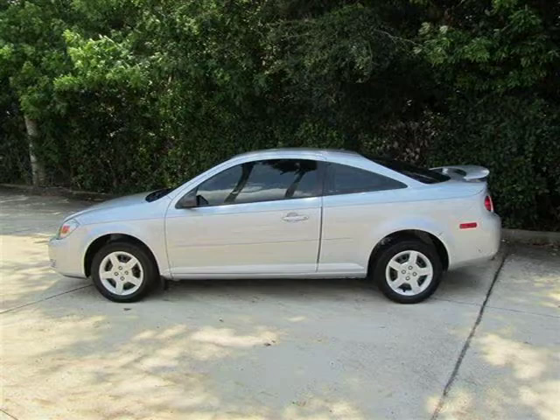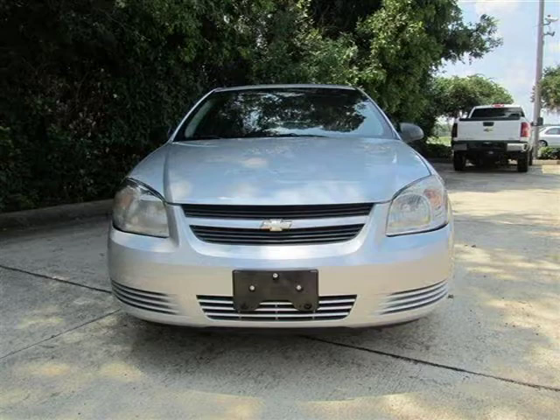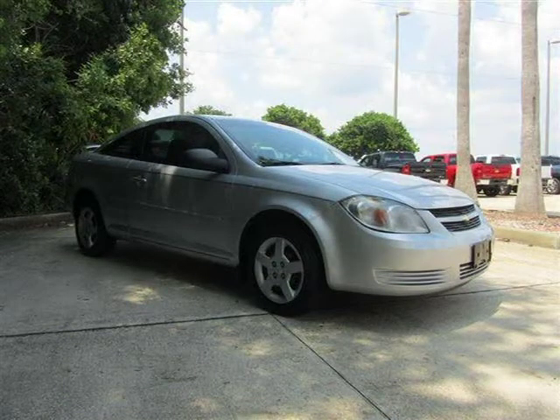This 2008 Chevrolet Cobalt Coupe is located in New Smyrna, Florida and has 31,397 miles on it. This coupe has a beautiful ultra-silver metallic exterior paint color which is complemented by a gray interior color.